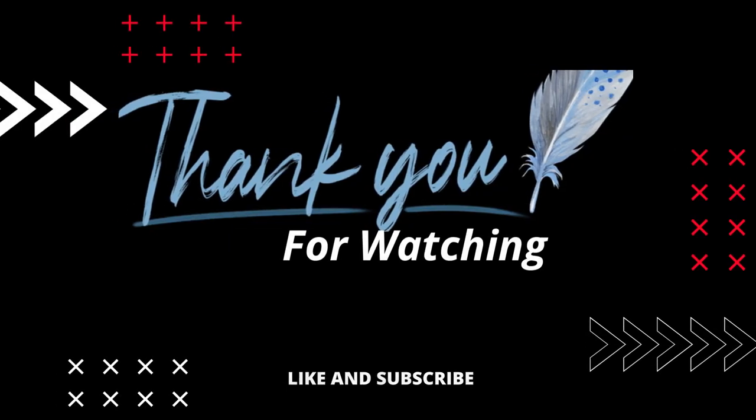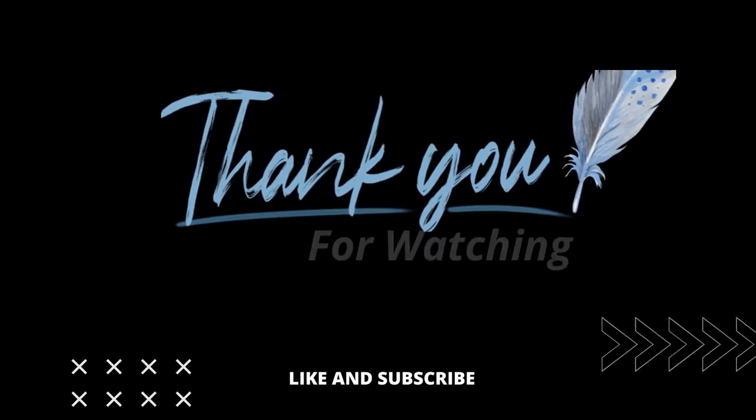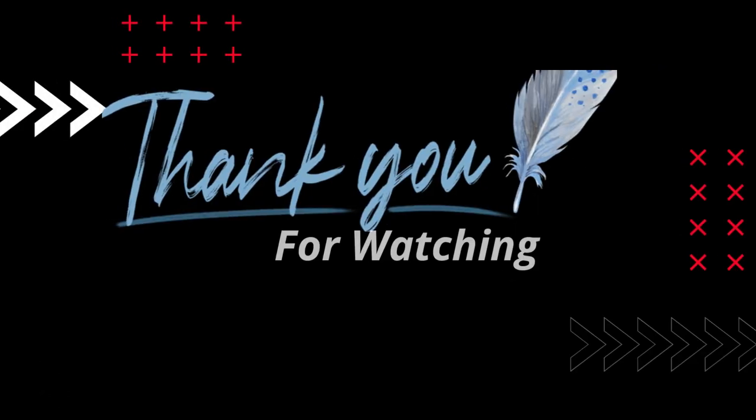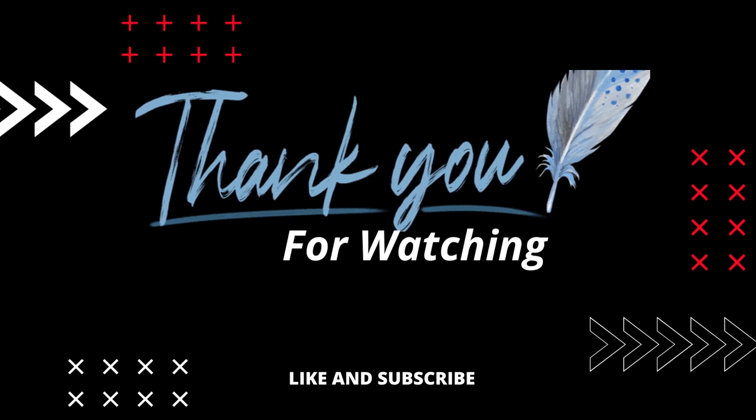Thank you for watching, and we hope you enjoyed this video on Dark Hedges in Northern Ireland. Don't forget to like and subscribe for more amazing journey content.